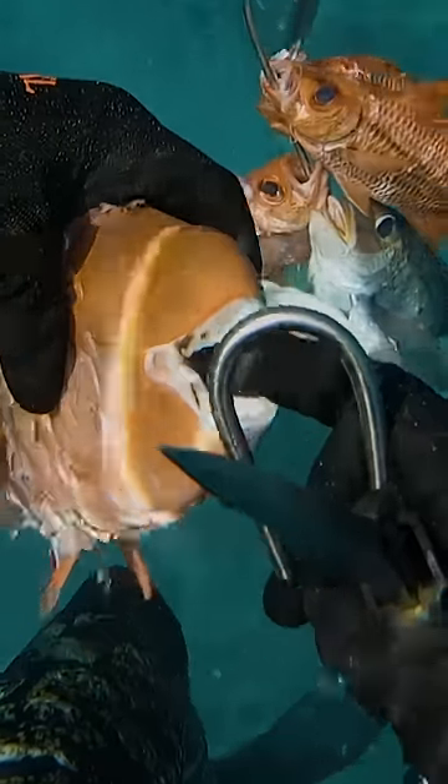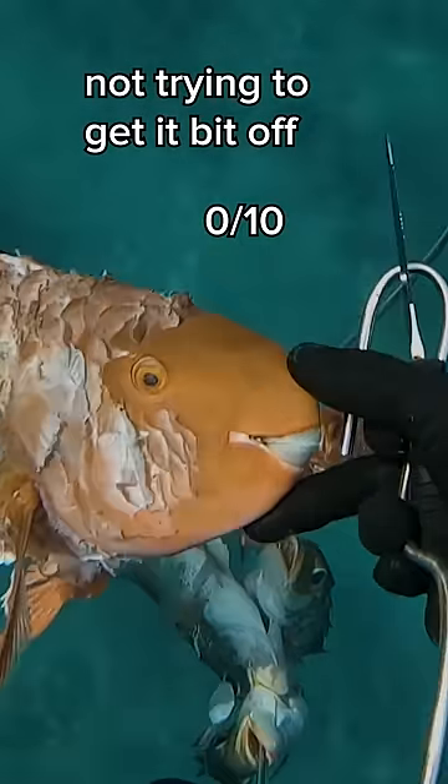The parrotfish has a pretty smooth looking throat, but that big beak looks like it could chomp through anything. Why don't you go ahead and close that thing up, big bertha.